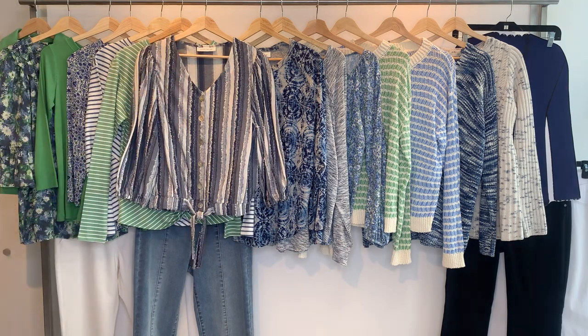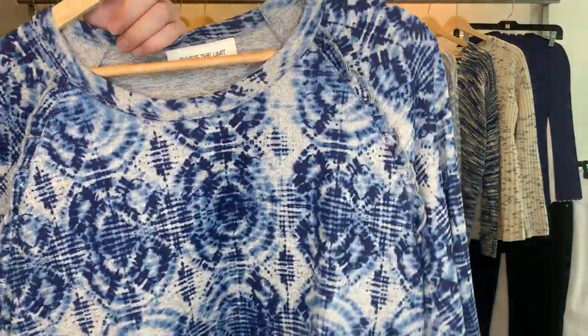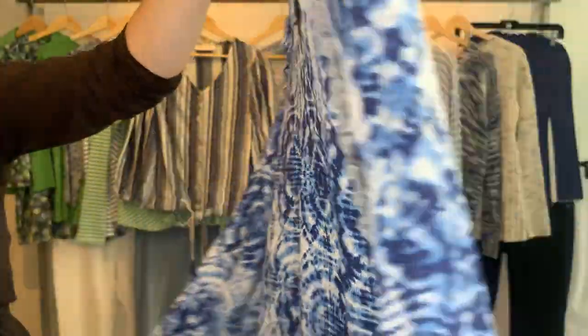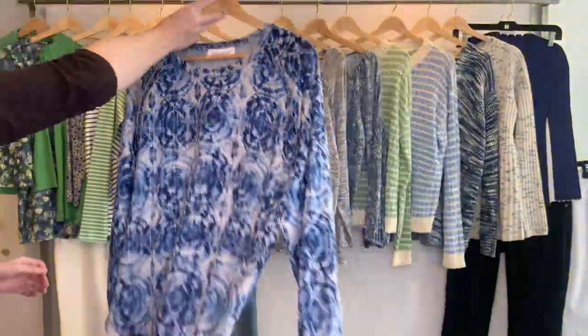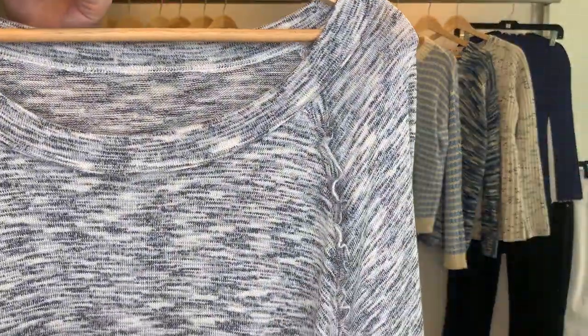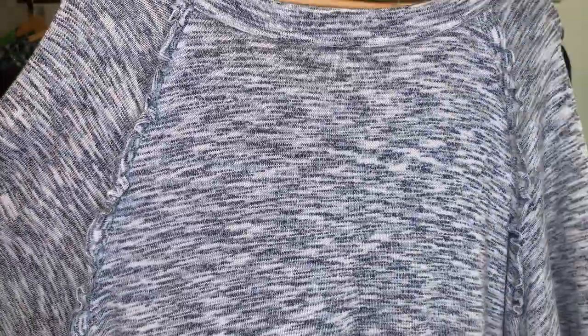Then we have some boat neck athleisure styles. The first is a printed style, 24557, at $18.09 cost retailing at $54, in a very soft hachi fabric. The other is a pretty textured space-dye hachi, style 24558, also $18.09 retailing at $54.